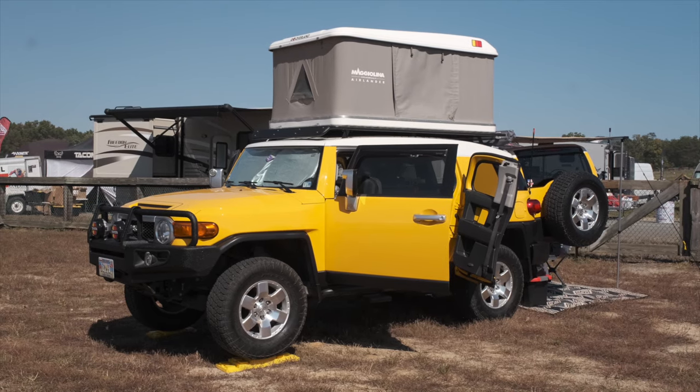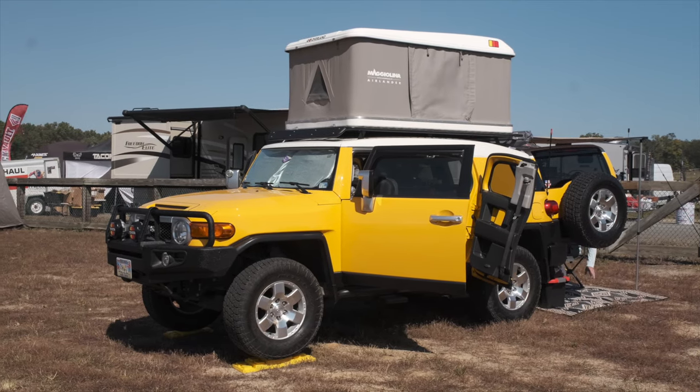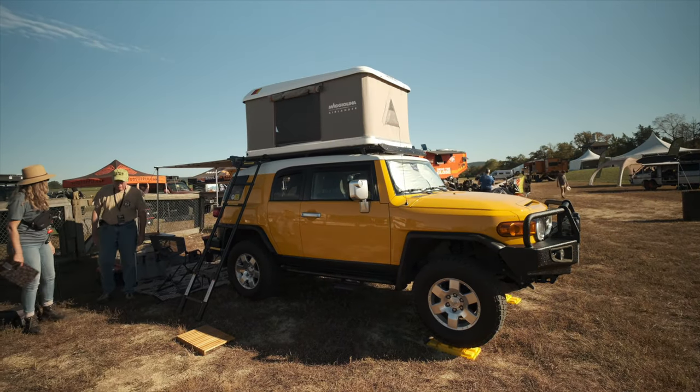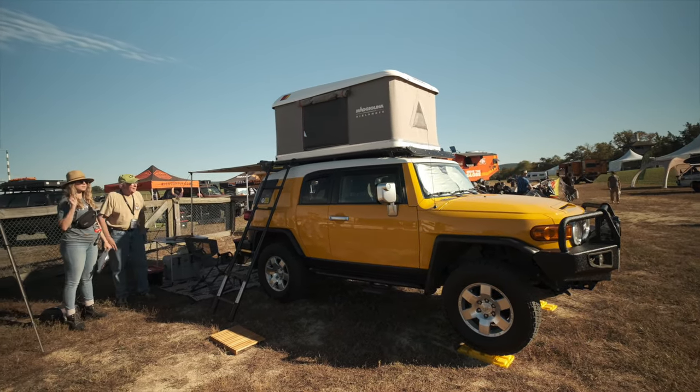When we first started talking about taking this vehicle camping, we got a rooftop tent and that serviced us very well. However, my wife said it didn't have any turndown service nor was it king size.